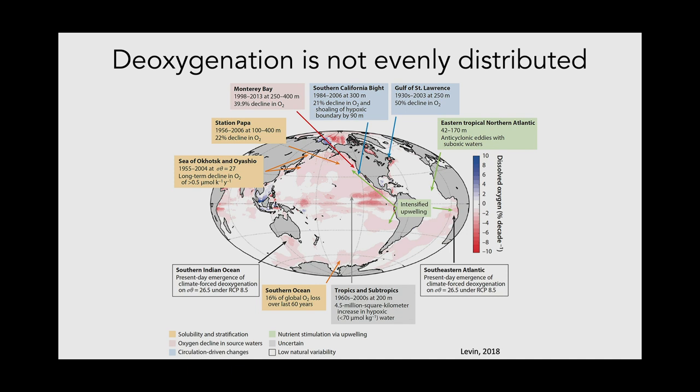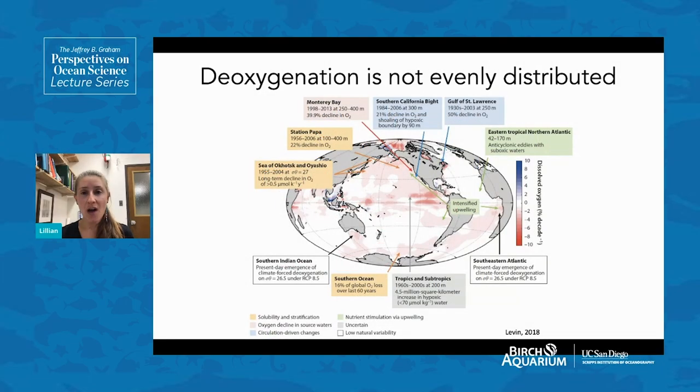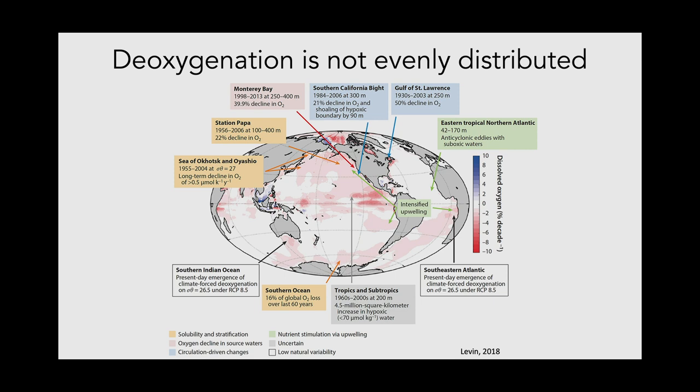An important point about ocean deoxygenation is that it is not evenly distributed across the world. While the overall decline is about 2%, regional oxygen losses can be much larger. For example, Monterey Bay has seen about a 40% decline in oxygen from 1998 to 2013 at mid-water depths. Here in Southern California, there's been over a 20% decline between the 1980s and early 2000s. The Southern Ocean has seen about a 16% decline, and the tropics and subtropics of the Pacific Ocean have seen millions of square kilometers of increased low oxygen water.